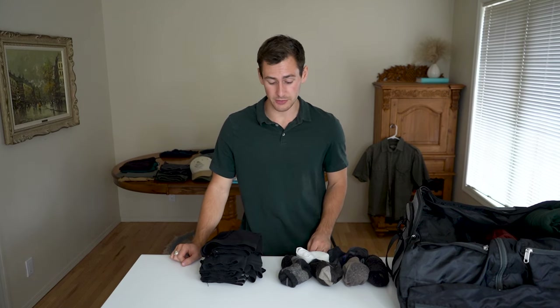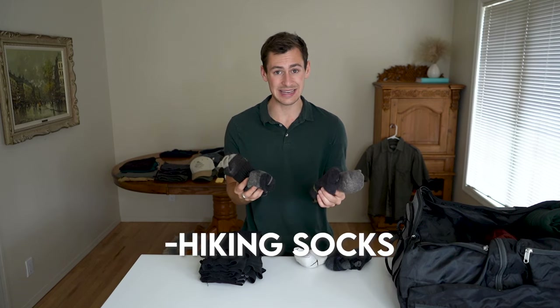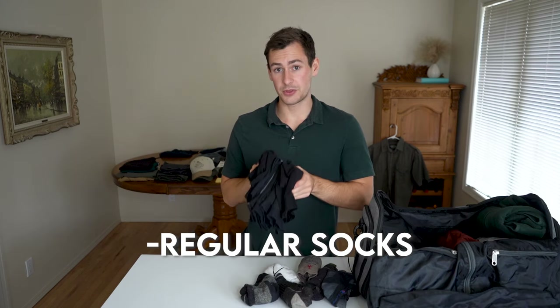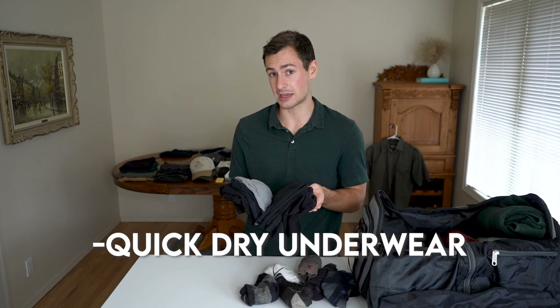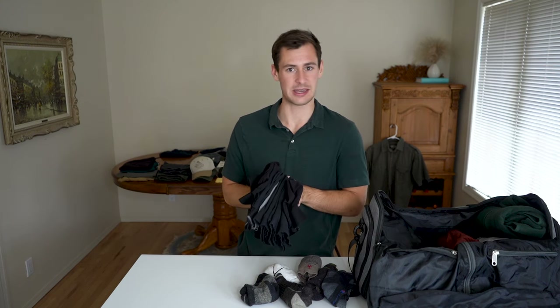Of course I'm bringing underwear and socks — I'm bringing four pairs of hiking socks and some other short ankle socks. For this trip I'm bringing seven pairs of underwear, which is enough to last a full week. I do plan on doing laundry at several of the game lodges I'll be visiting, so I'm counting on that being available approximately once a week.